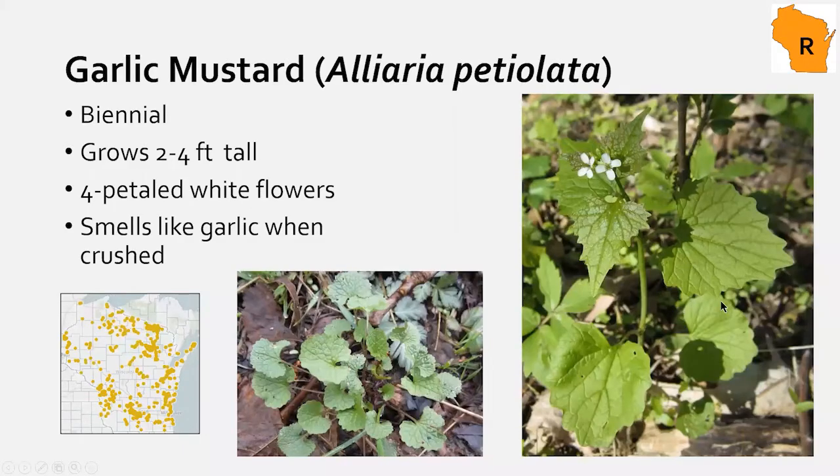First, garlic mustard — everyone's favorite in springtime. It's a biennial, living two years. Right now it's in its small stage with little fringed leaves. When it flowers, it has white flowers with four petals each, and if you crush it, it smells like garlic. There are even recipes for it — if you can't beat it, eat it. It can be hand-pulled, and you can make pesto with it. Garlic mustard is restricted.